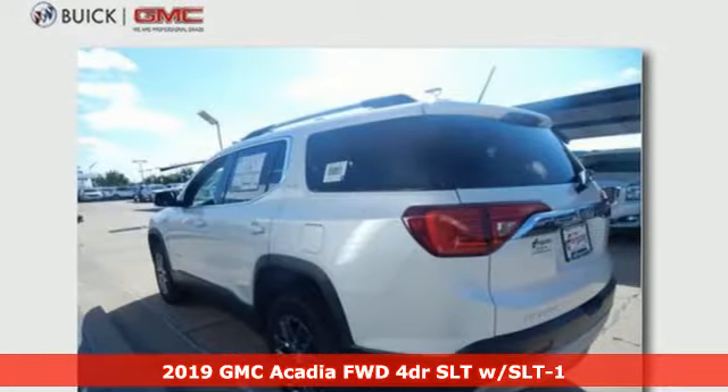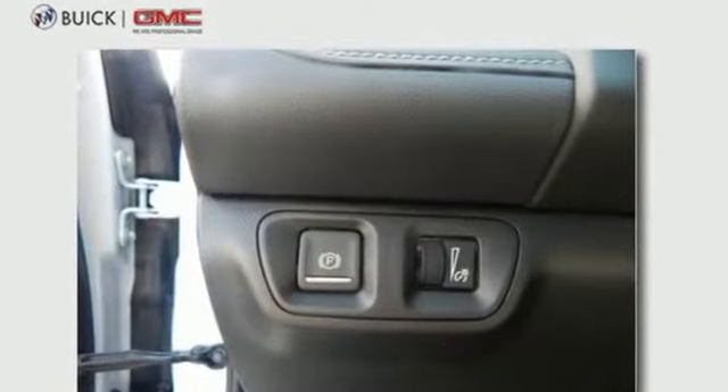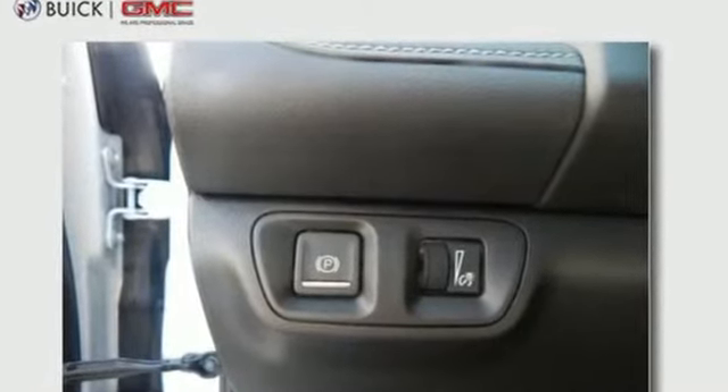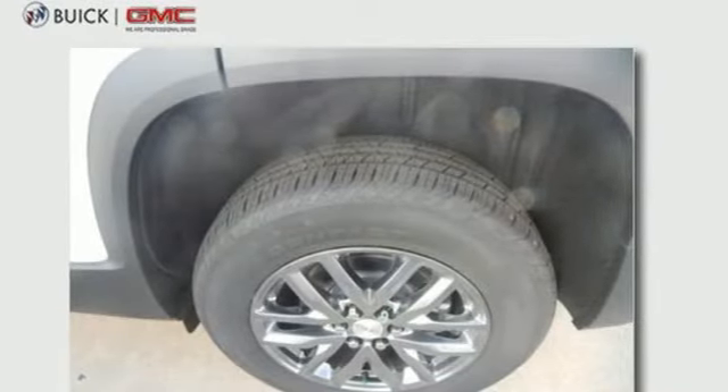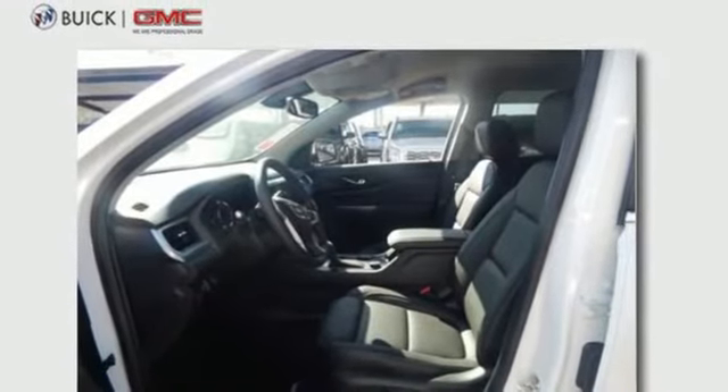It comes with all the amenities you need: Bluetooth streaming audio, doors and push button start proximity key, front heated leather bucket seats, auto dimming rear view mirror, Apple CarPlay, Android Auto, and dual zone climate control.